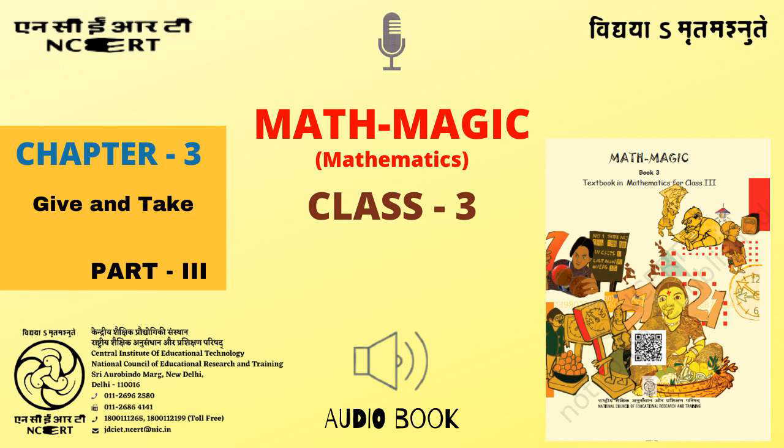Entitled Math Magic 3, Chapter 3: Give and Take, Part 3, Page 36. Let me tell you a story. Once,